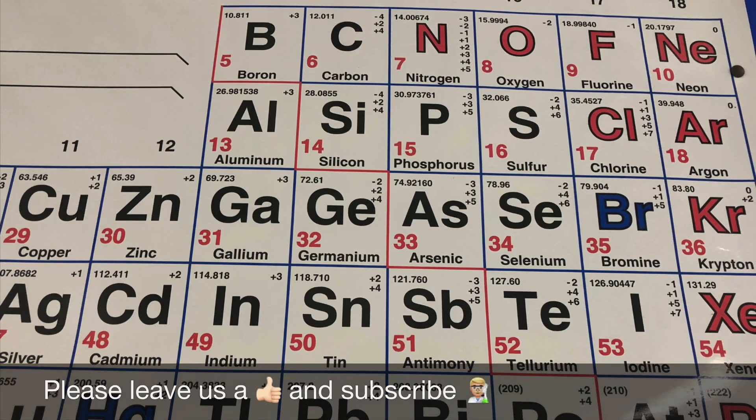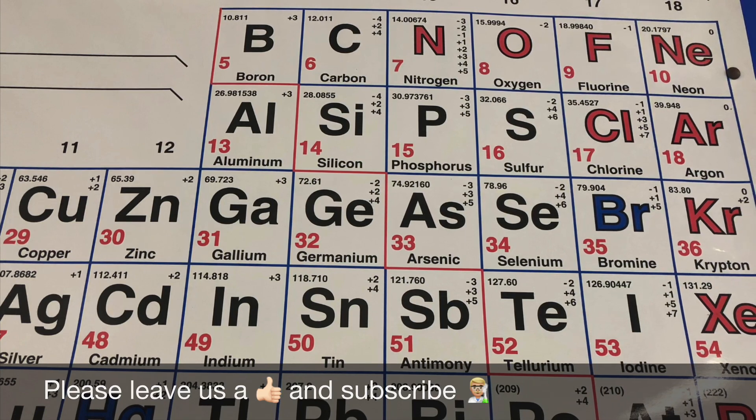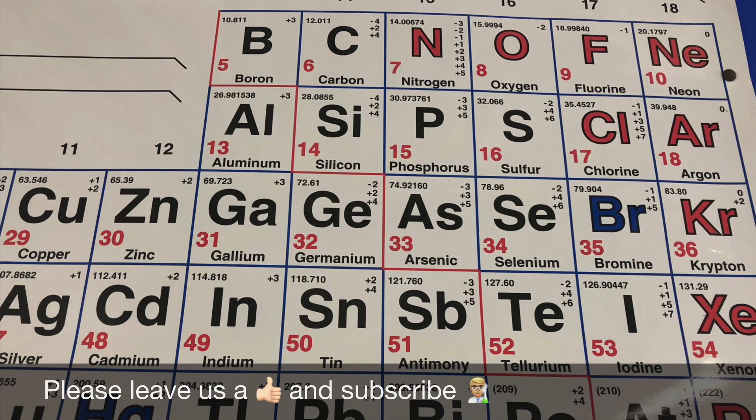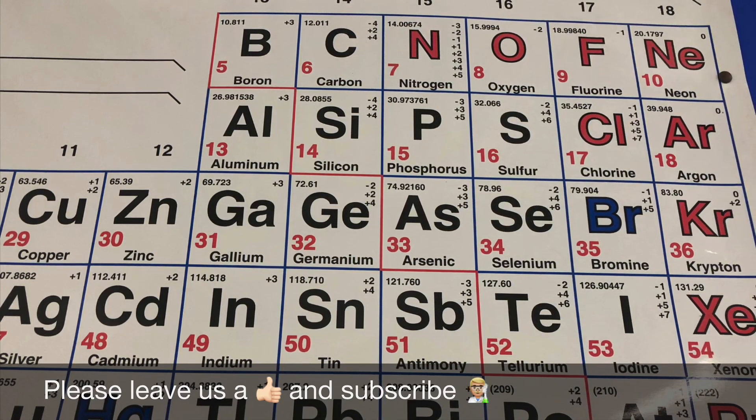Thanks for watching our video on the top five easy fixes you could be making to your Chemistry A-level exam. Feel free to click the other videos on screen or check the cards on this video for other videos relating to examiner comments. Until next time, happy revising.